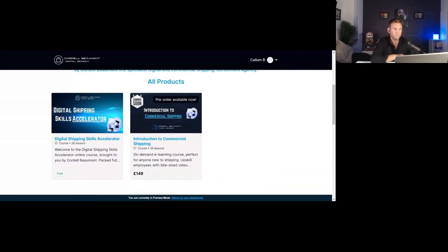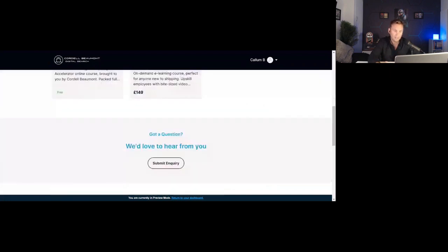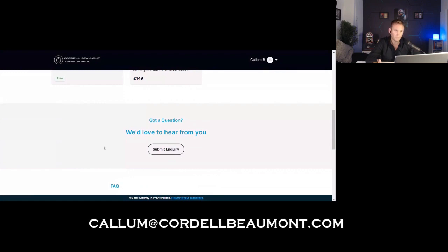Both courses can be found on the website in our Academy section. As you run through the home page you'll also see some frequently asked questions, and a section to submit an inquiry in case you've got questions about the course — or if you're thinking about asking your employees or students to take this course and perhaps want to discuss a package deal. You're very welcome to reach out and you can email me directly at callum@cordellbeaumont.com.